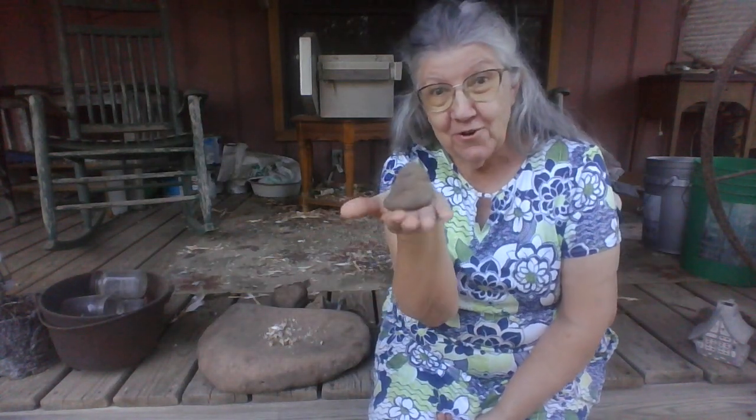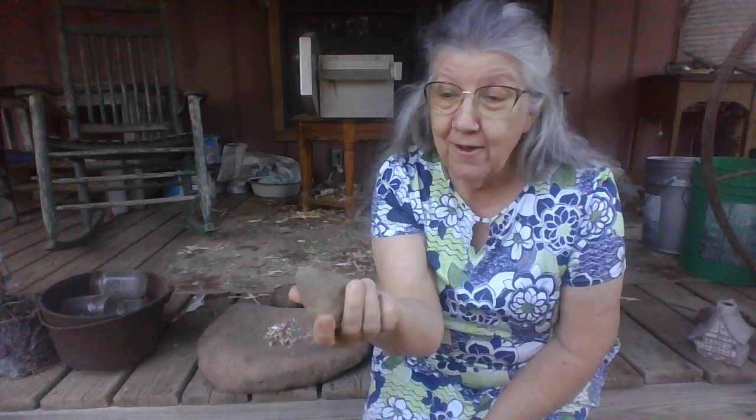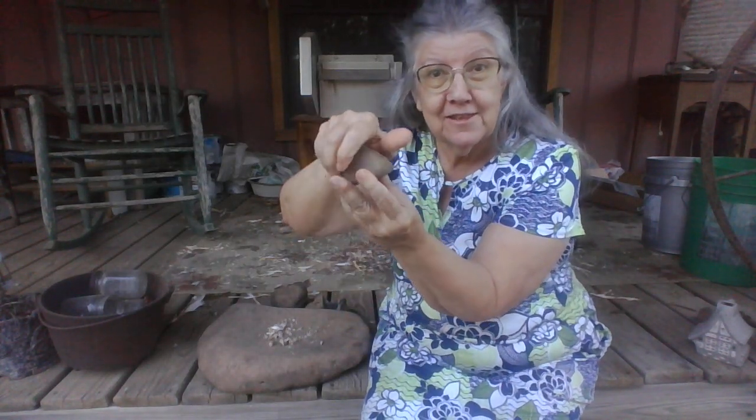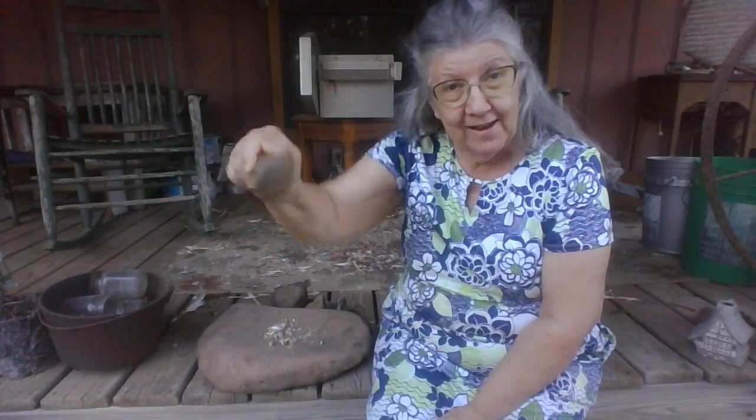Well, what I found today - I'm going to show you what I found today. I found this little rock. I know you're going to say what's so special about that? Well, it's kind of flat on the bottom but then it's got this little knob where I can almost hold it like that with my hand.